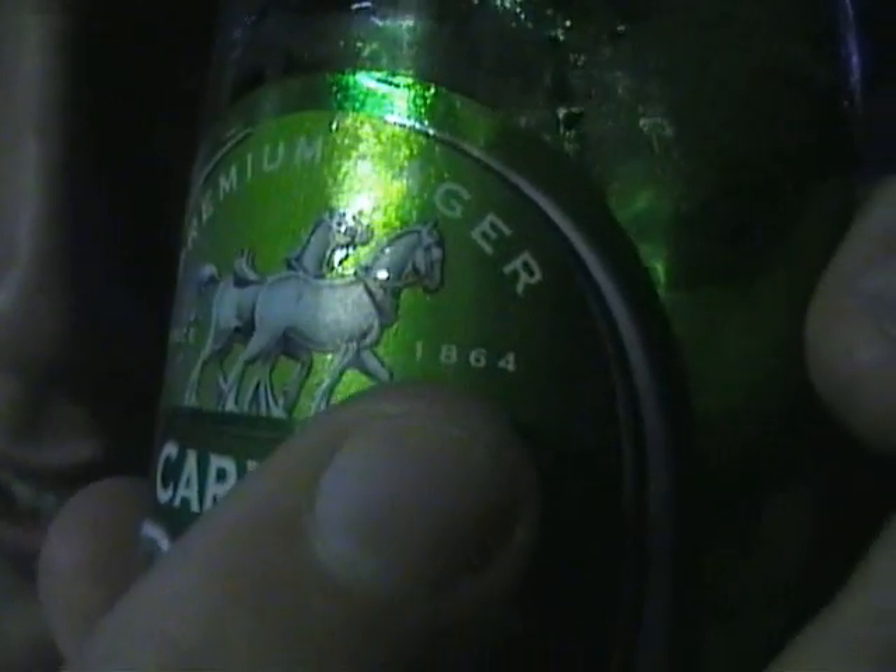One thing with all the carton beers is they have pictures of horses — they're actually Clydesdales. There you go, since 1864.